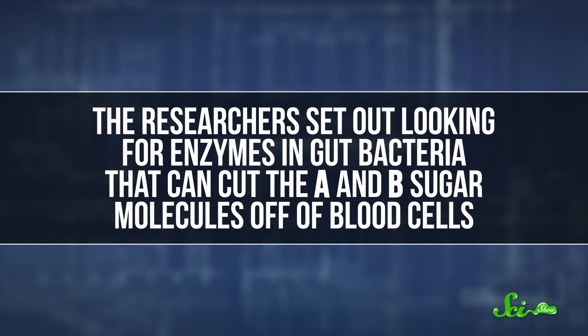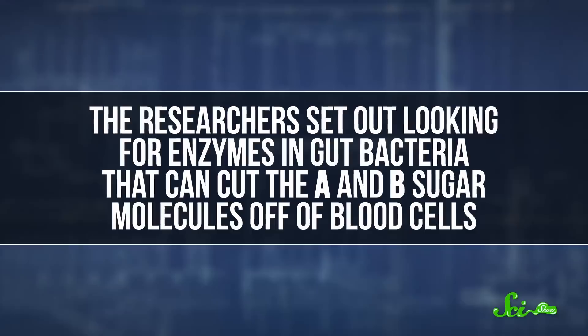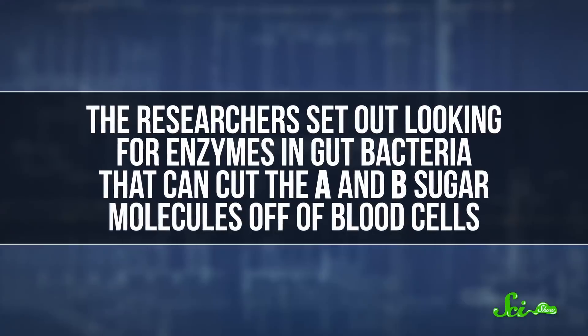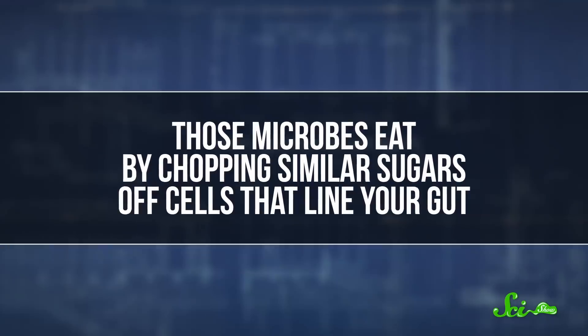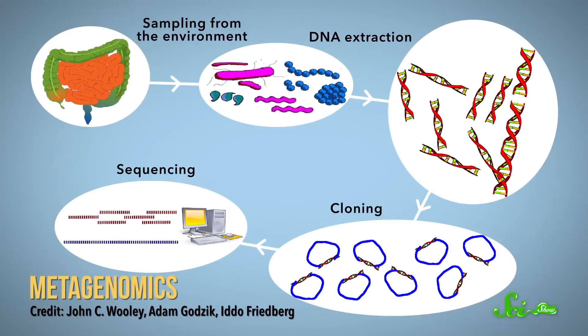That's the focus of new research presented at a meeting of the American Chemical Society. The researchers set out looking for enzymes in gut bacteria that can cut the A and B sugar molecules off of blood cells. Those microbes eat by chopping similar sugars off cells that line your gut. The team used an approach called metagenomics, where they sequence the genes from lots of bacteria at once.